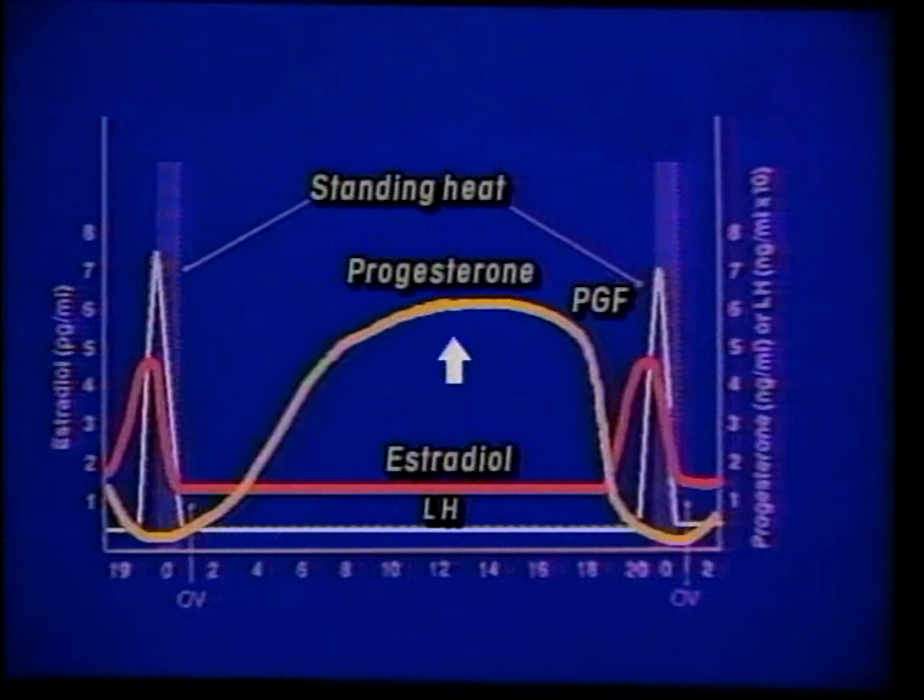During the mid part of the cycle, we have high progesterone. If the animal is pregnant, the progesterone level will be maintained at a very high level throughout the pregnancy. Around day 16, the animal is going to try to recognize pregnancy. If there is not an embryo or conceptus in the reproductive tract to signal the uterus, then the animal will naturally release prostaglandin. Once the prostaglandin is released, it functions to destroy the corpus luteum. The level of progesterone drops and the animal will start to develop a new follicle and start to cycle over again.